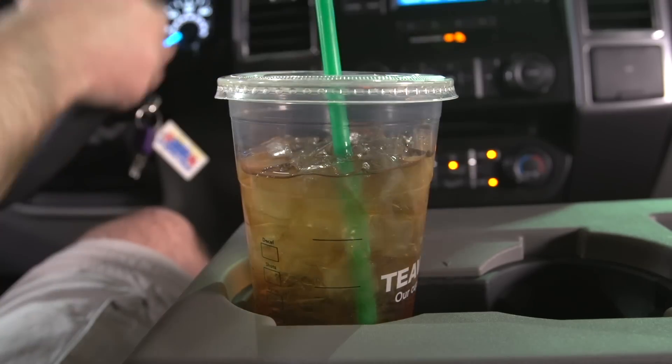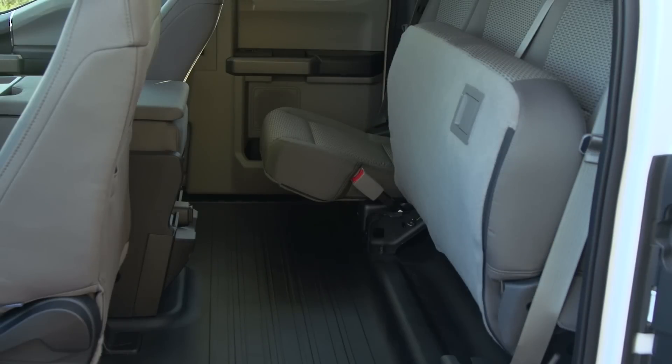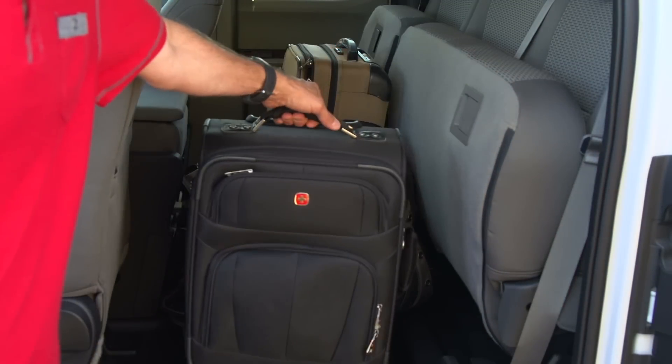The cab also features an electrical charging socket, cup holders, cruise control, power locks and power steering. The rear cab seats fold up easily so items can be stored in this very useful additional space.